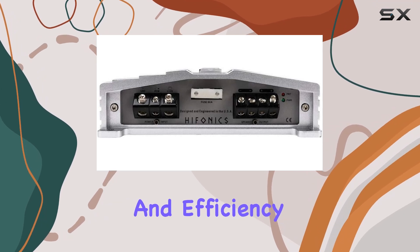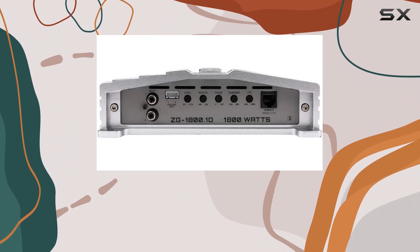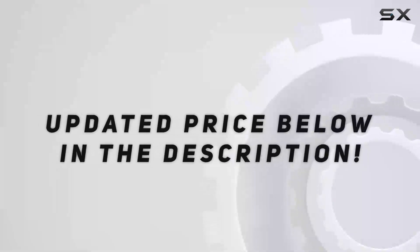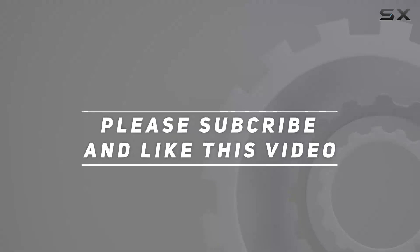In summary, the Hifonics ZG-1800.1D Zeus Gamma ZG Series amp is a powerhouse that delivers on both performance and efficiency. If you're ready to take your car audio to the next level, this amp is a must-have. Check out the video description for the updated price, and thank you for watching.